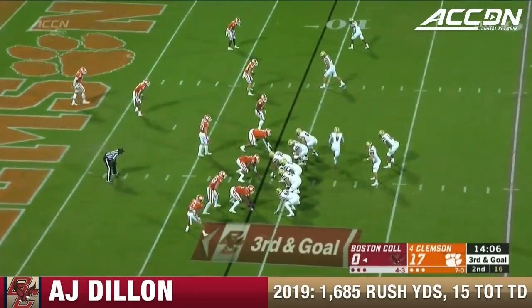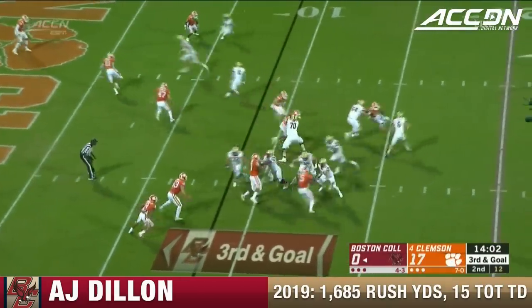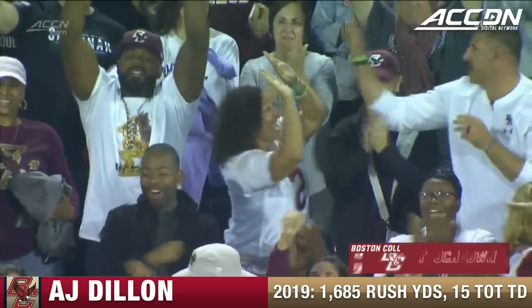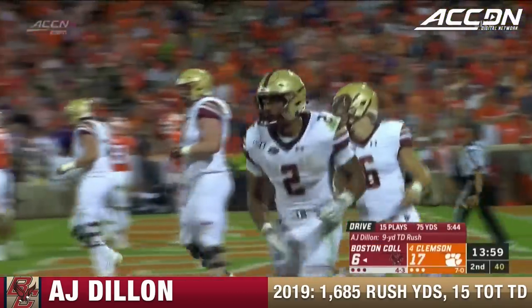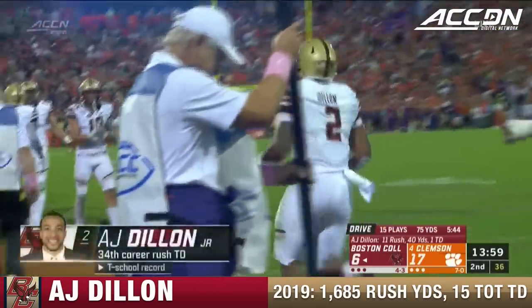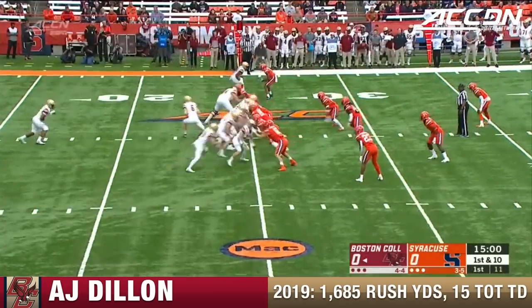Boston College trying to get in the end zone — third and goal now. Rossell for the handoff. Dillon into the end zone for the touchdown. So he is one away from the all-time BC record for touchdowns, racing in from nine yards out. Making smart plays so that they can turn around and hand it to their All-American in the backfield.